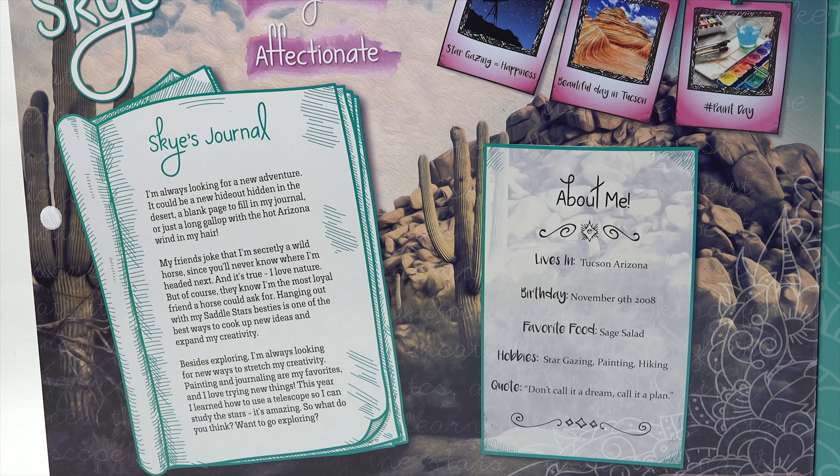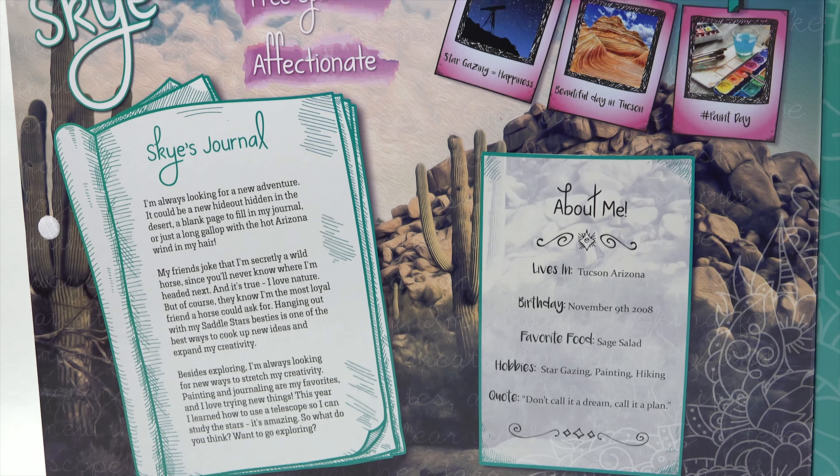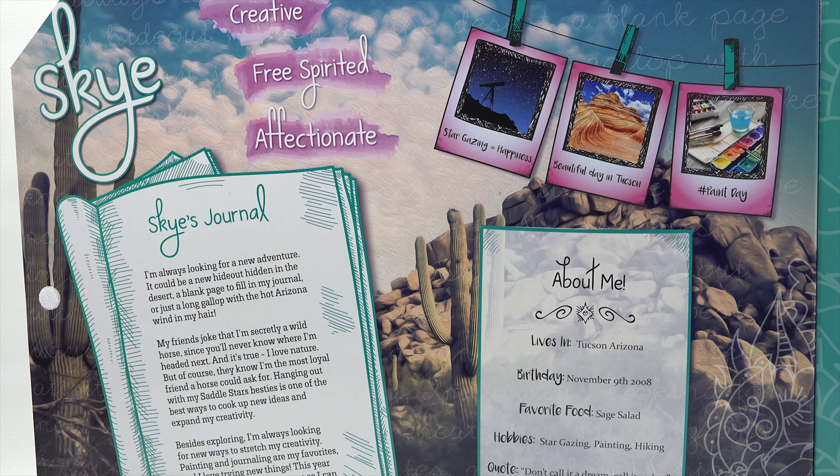I'll let everybody at home read the journal page, but we can get some tidbits from the about me section. Skye lives in Tucson, Arizona. Skye's birthday is November 9th, 2008. Favorite food: sage salad. Hobbies: stargazing, painting, and hiking. And her quote: "Don't call it a dream, call it a plan." There are also little boxes with stargazing happiness, beautiful day in Tucson, and hashtag paint day.